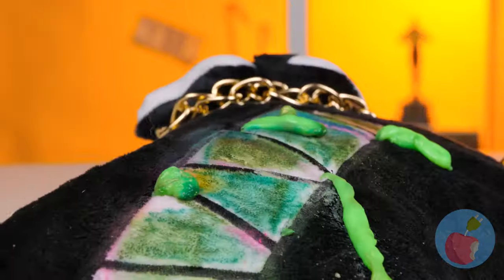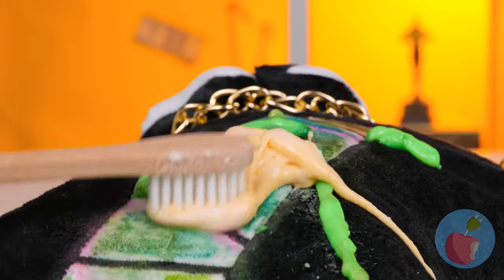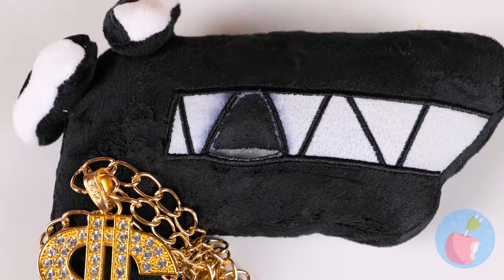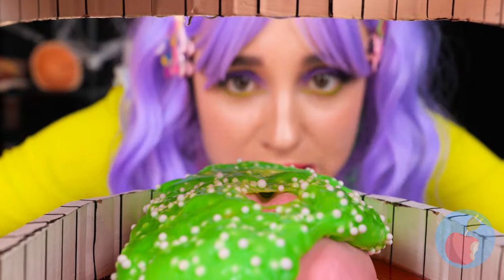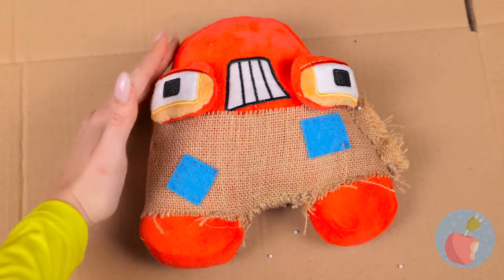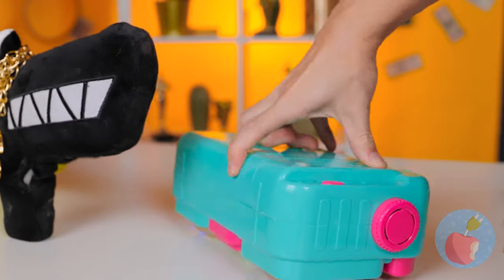With all that toothpaste, you'd think those teeth would be a little brighter. Golden toothpaste will do the trick — after all, with gold you get shine. And if you really want some sparkle, nothing beats a golden tooth. While we're at it, let's scrape that tongue — the slime comes clean off.